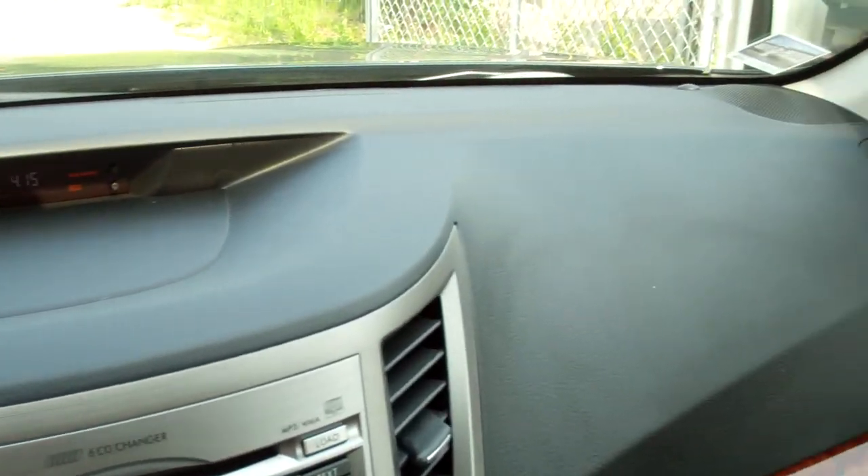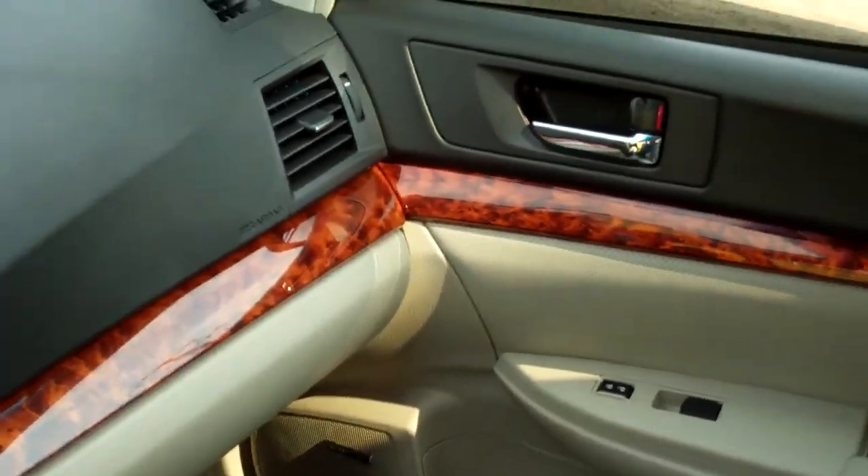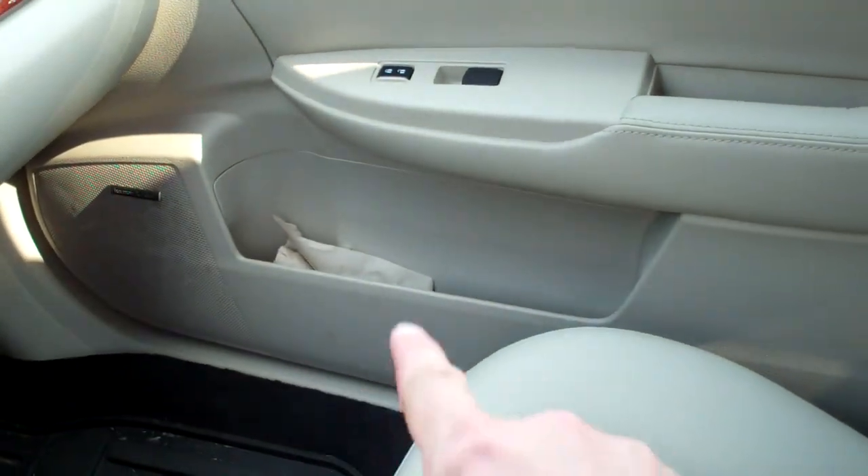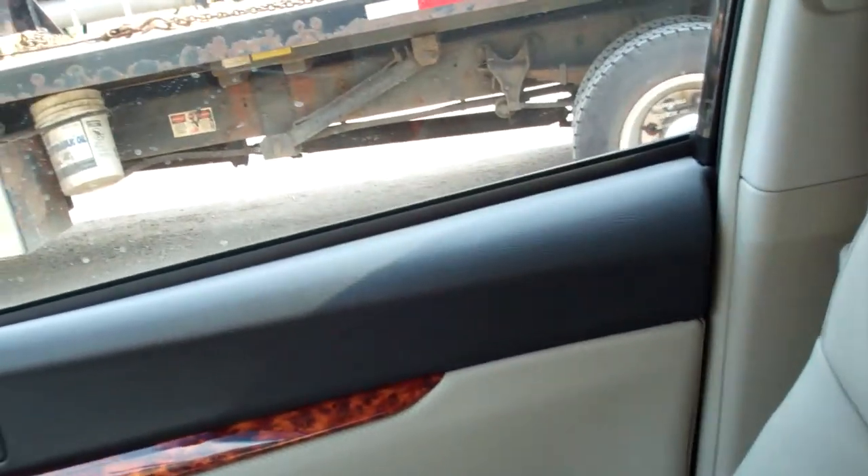The unit is a little bit dirty. The passenger side door has some marks down there and marks over here. The passenger side is blown out.